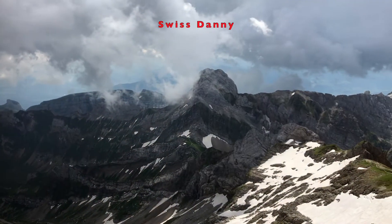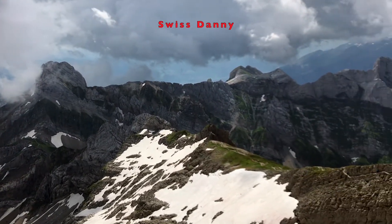Santis is famous for its 360° fantastic views right across the Alps, right across Switzerland. It is absolutely beautiful up here.